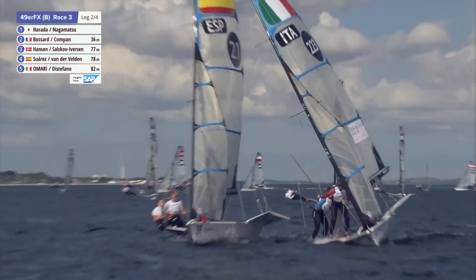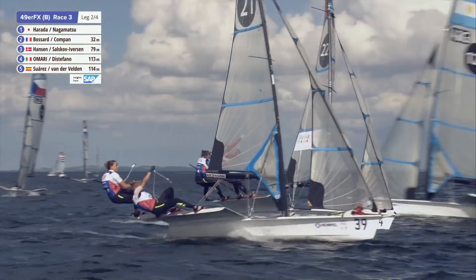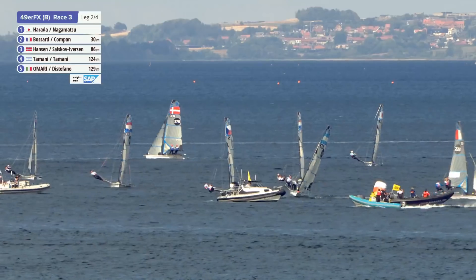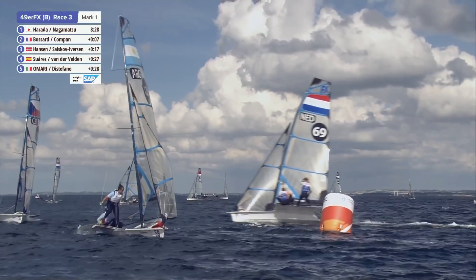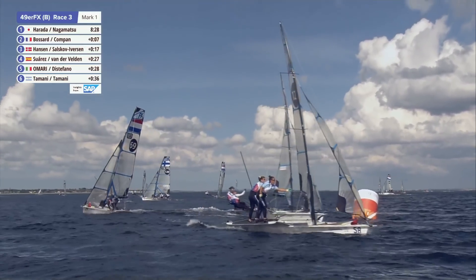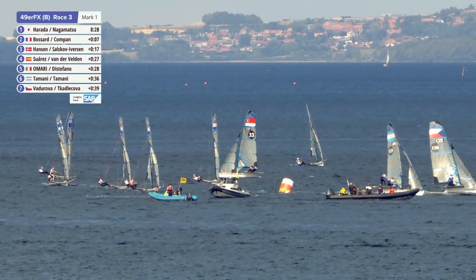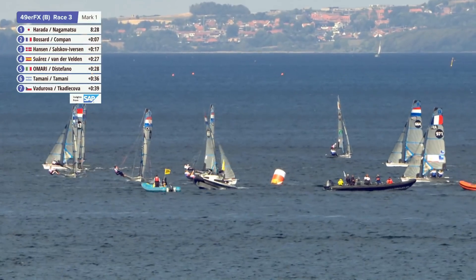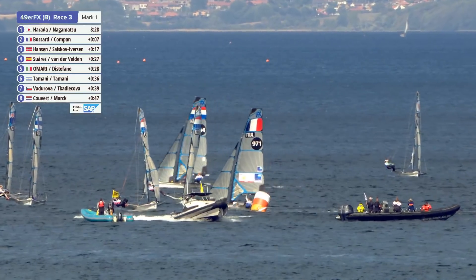We're going to have a good battle here — close racing, everybody's really packed. They'd be pretty happy though, the Japanese — they came back at the right time, they did what Evie told them to do. Look for that little bit of pressure just out there, and yeah, they're actually looking quite good. They're lifting — looks like a new lefty coming in. The front of the fleet has just about 40 metres separating something like 15 boats.